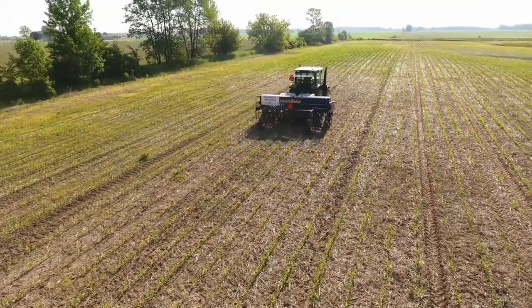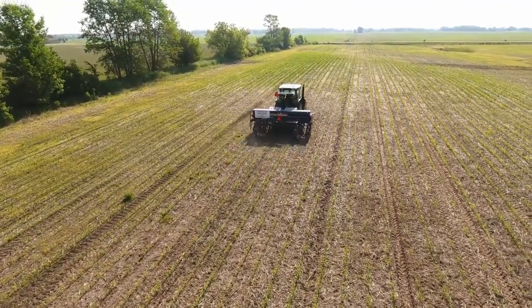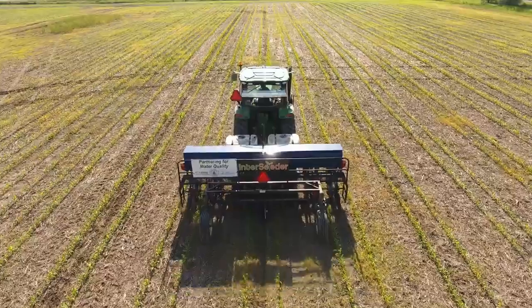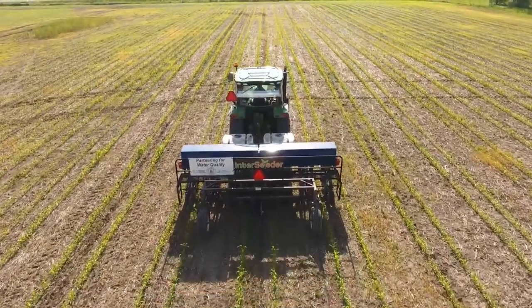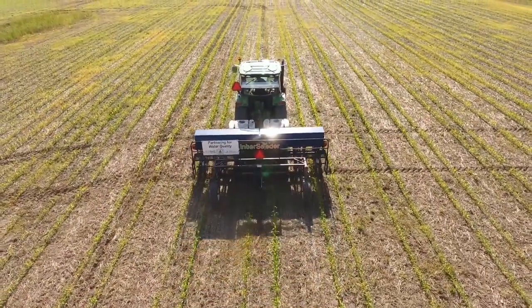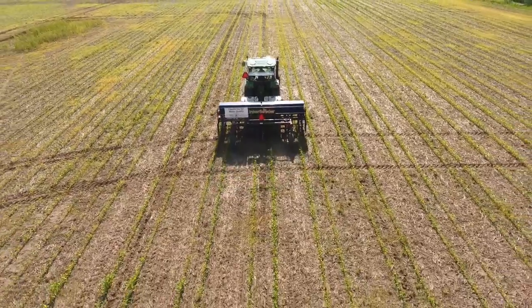This year we started by no-tilling corn into oat stubble. During the summer, we will be planting cover crops between corn rows at different timings and with different plant species. This practice, called interseeding, allows farmers to establish cover crops during the summer months to help reduce the amount of work to be done in fall.